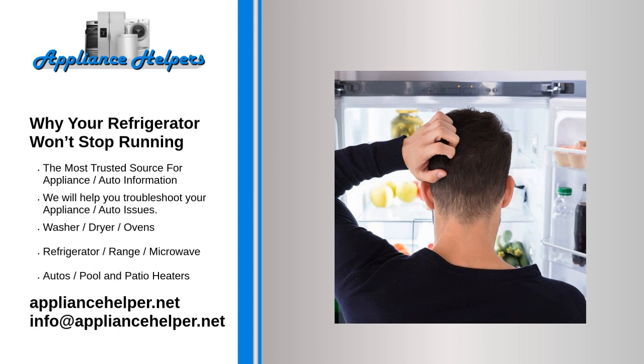You may notice this even more in warmer months if you have your refrigerator in an area that receives plenty of sunshine without an air conditioner to cool the area down.